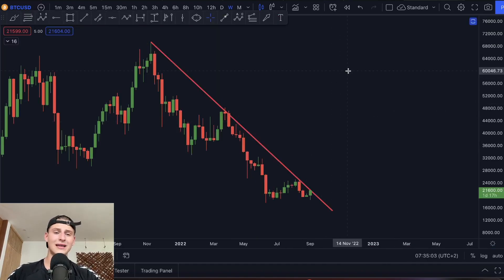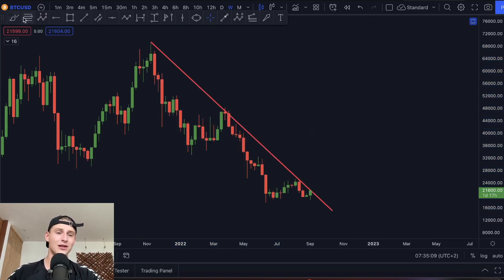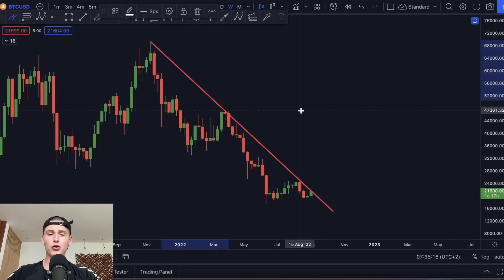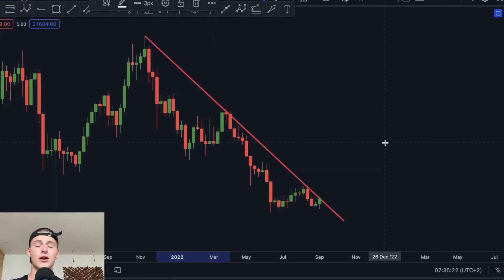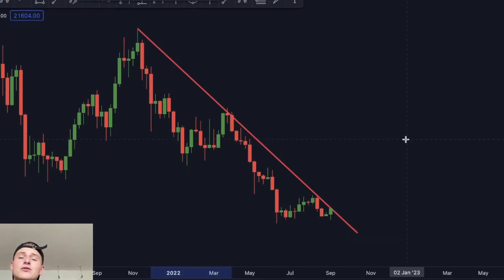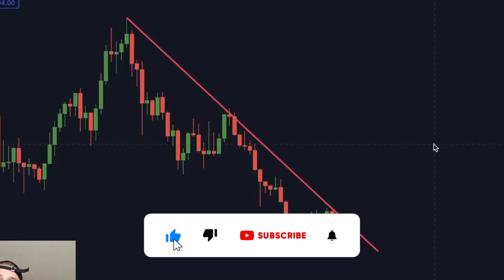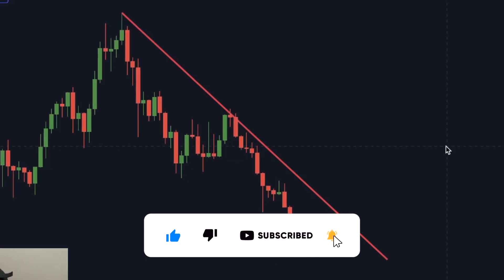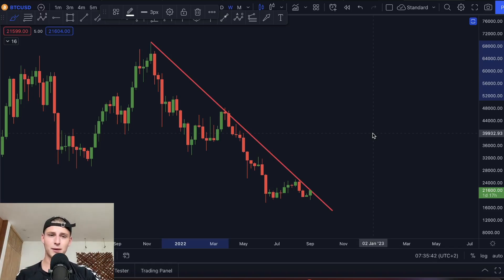Looking at the weekly time frame, Bitcoin has been trading in a weekly downtrend for over 300 days. We're once again touching it and have been rejected several times from this level. If we do break above this resistance level, I personally think Bitcoin is going to flip extremely bullish. Make sure you're subscribed to the channel because I will warn you exactly when we break above this level. As soon as we break the weekly resistance, I think we are going to see significant upside.